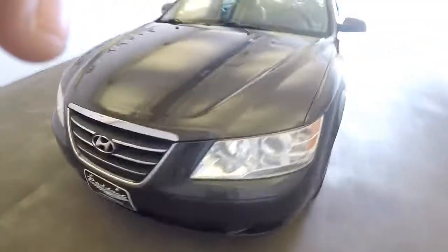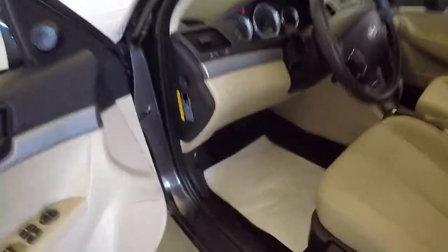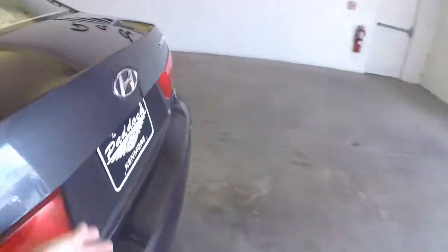09 Sonata. Let's take a quick walk around to help you get a better idea of the condition of this vehicle. I'm just gonna pop the hood, pop the trunk. We're gonna start at the back of the vehicle.